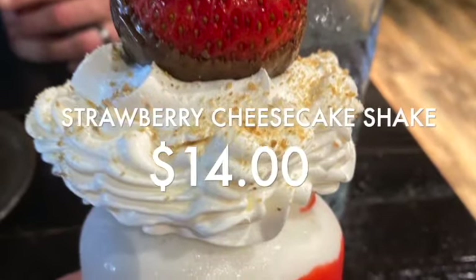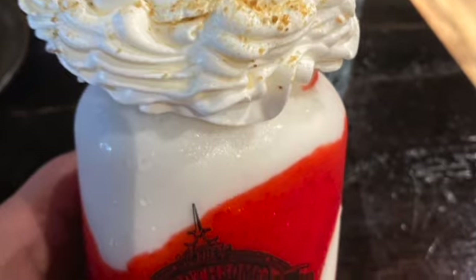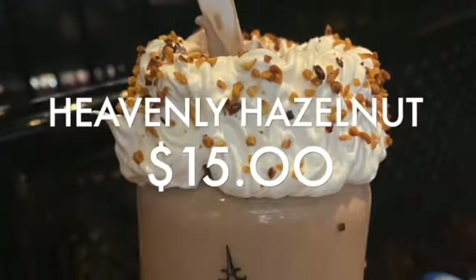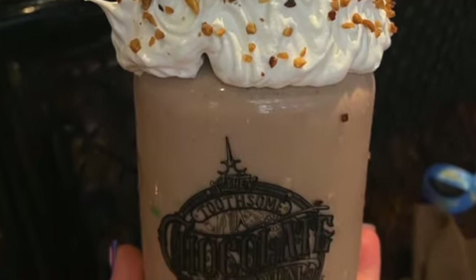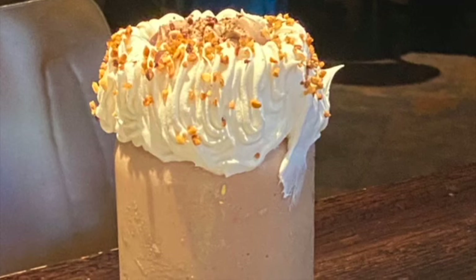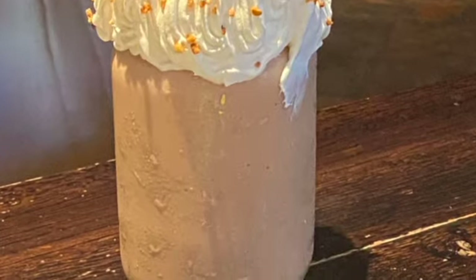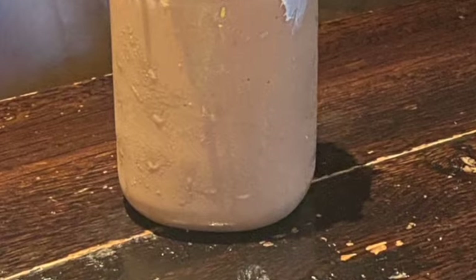I got the Strawberry Cheesecake Shake. It was $14, and I gotta say, it was definitely not my favorite — I wouldn't get it again. My daughter got the Heavenly Hazelnut. She didn't like it, so I ended up eating it, and I gotta say it's probably one of my favorites other than the Mint Shake. They thought it had a bit of a coffee flavor, but I really love hazelnut. So if you are a fan of hazelnut, you'll definitely like it.